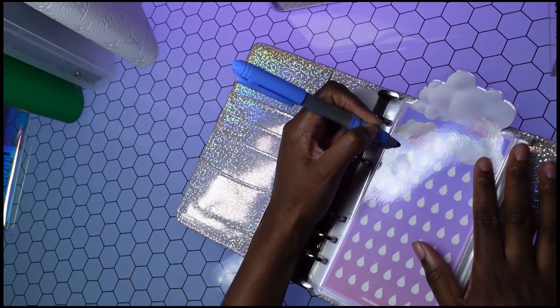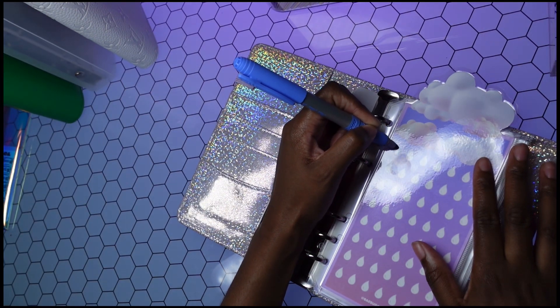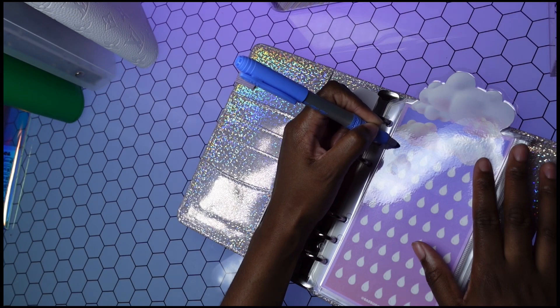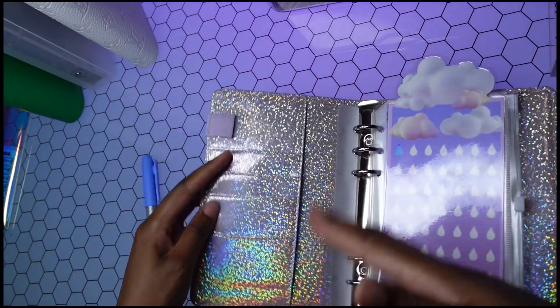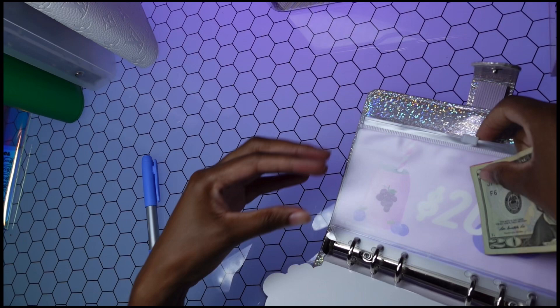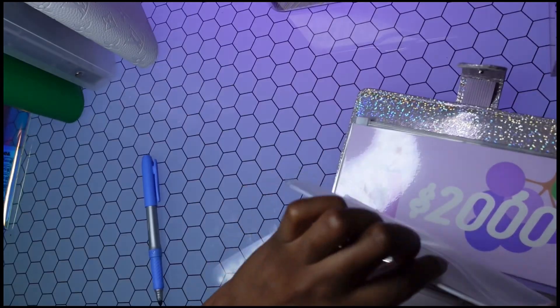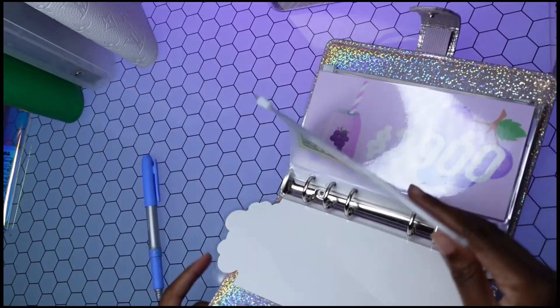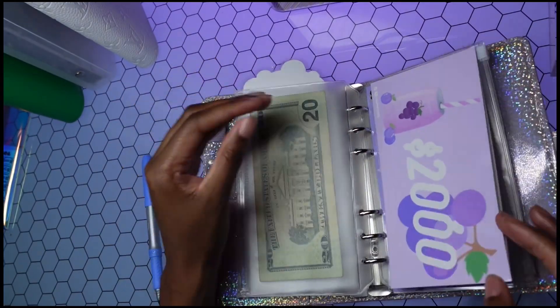I'm gonna go ahead and color in this cute little raindrop and put $20 toward it.